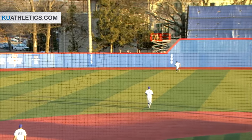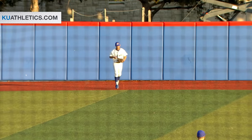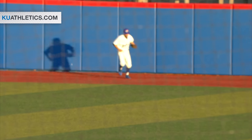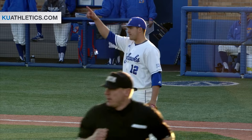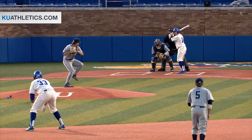That is hit well by Nielsen. Deep center. Aftner gets it as he bangs the fence — Joven Aftner. Thank goodness that wall is padded. Double, two RBIs.